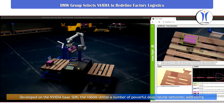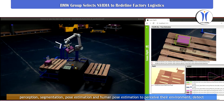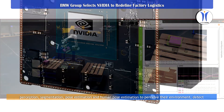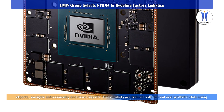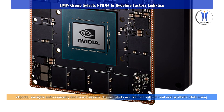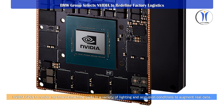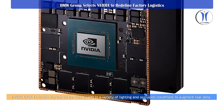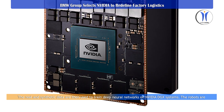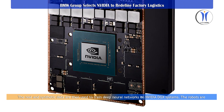The robots utilize a number of powerful deep neural networks, addressing perception, segmentation, pose estimation, and human pose estimation to perceive their environment, detect objects, navigate autonomously, and move objects. These robots are trained on both real and synthetic data, using NVIDIA GPUs to render ray-traced machine parts in a variety of lighting and occlusion conditions to augment real data, which is then used to train deep neural networks on NVIDIA DGX systems.